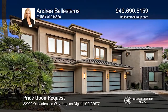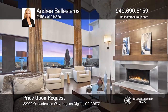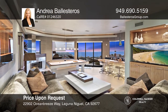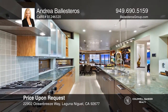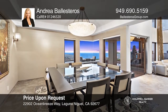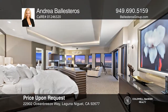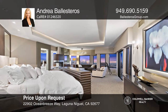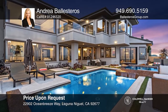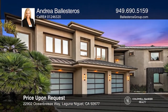Positioned atop a scenic bluff in the guard-gated enclave of Monarch Point, this contemporary estate enjoys breathtaking ocean and city light views from nearly every room. The gourmet kitchen with a commercial-grade appliance package opens to a casual dining area and family room complete with an illuminated onyx bar. The main level also provides a state-of-the-art theater room. Take the elevator to the second level featuring four bedrooms, including a lavish master retreat. Enjoy privacy and limitless views while entertaining from the resort-style backyard. Andrea Ballesteros is ready to help you buy the house you deserve — call today!